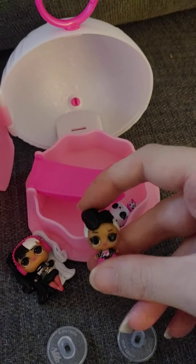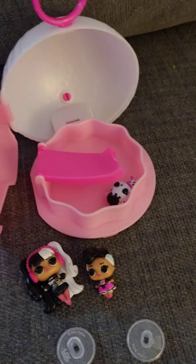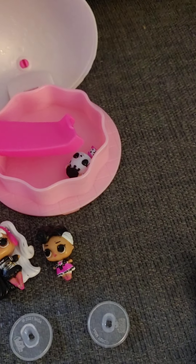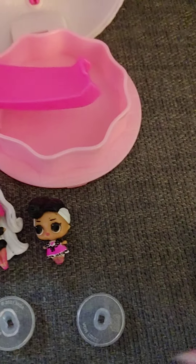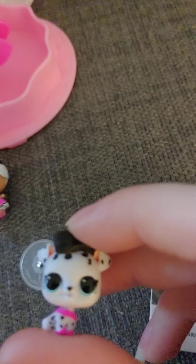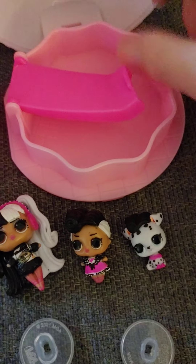I got an OMG in this one, which is Doll Face — this is the Doll Face family. Let me look up their exact names to get it right. So this one's Dolly, this one's Doll Face, and then this one here is Dalmatian.